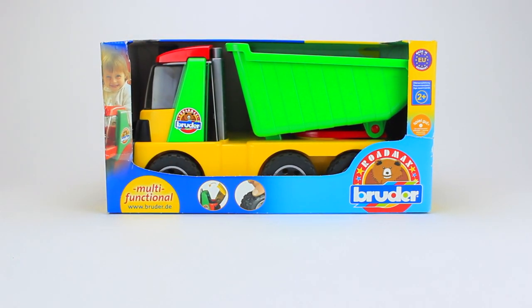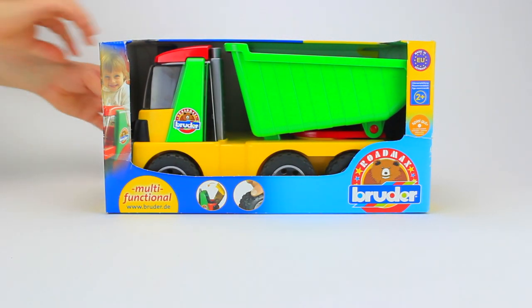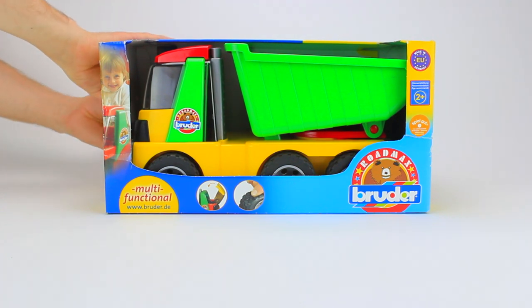We bought it from Amazon and the link to buy this cool truck is in the description below. Let's open the box and look at it up close.